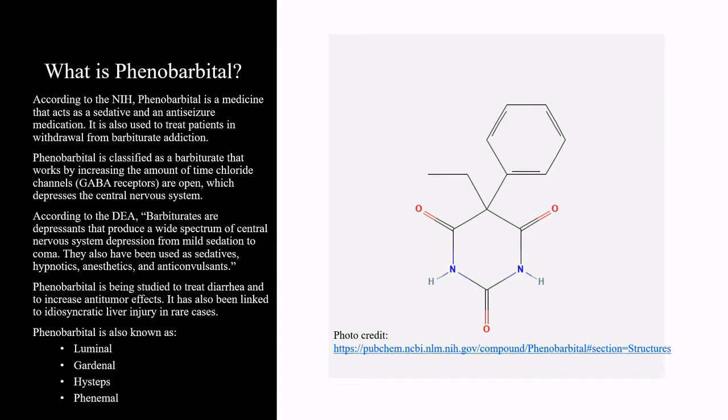According to the NIH, phenobarbital is a medicine that acts as a sedative and an anti-seizure medication. It is also used to treat patients in withdrawal from barbiturate addiction. Phenobarbital is classified as a barbiturate that works by increasing the amount of time chloride channels or GABA receptors are open, which depresses the central nervous system. According to the DEA, barbiturates are depressants that produce a wide spectrum of central nervous system depression from mild sedation to coma. They have also been used as sedatives, hypnotics, anesthetics, and anticonvulsants.